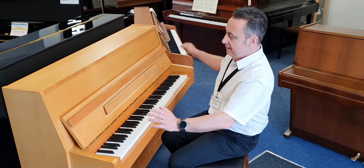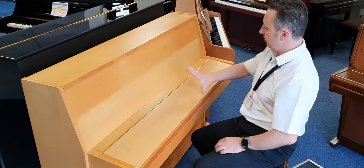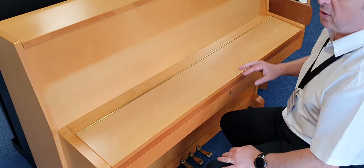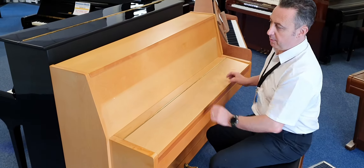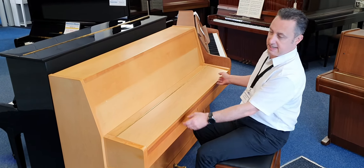It looks great and there is a little bit of fading that we just need to point out here. The previous owner must have had the lid up the whole time and maybe there's been some light coming through the window. That could possibly be corrected with a piano restorer but we're not doing that at this stage, so this piano will be sold as it is.